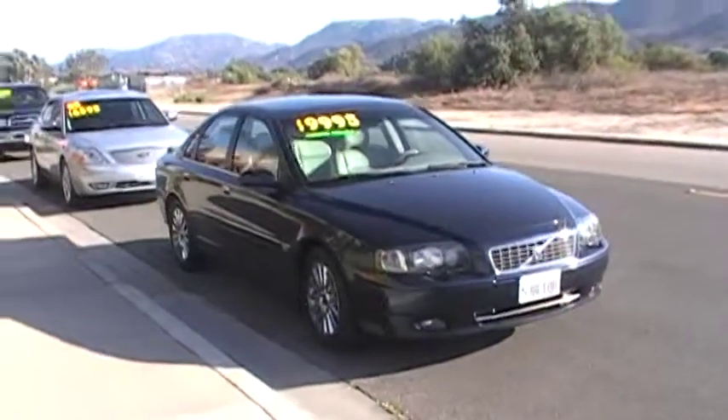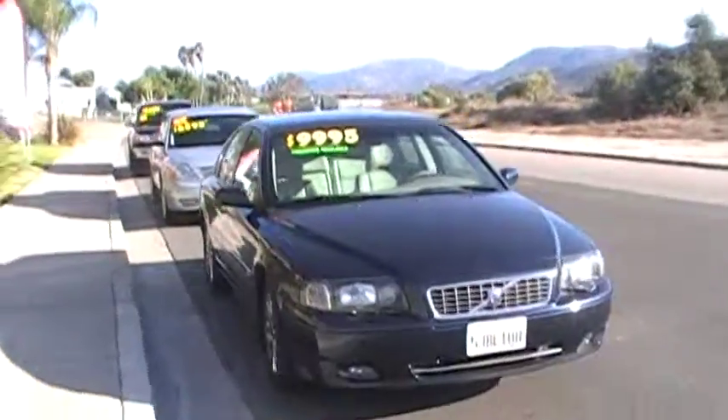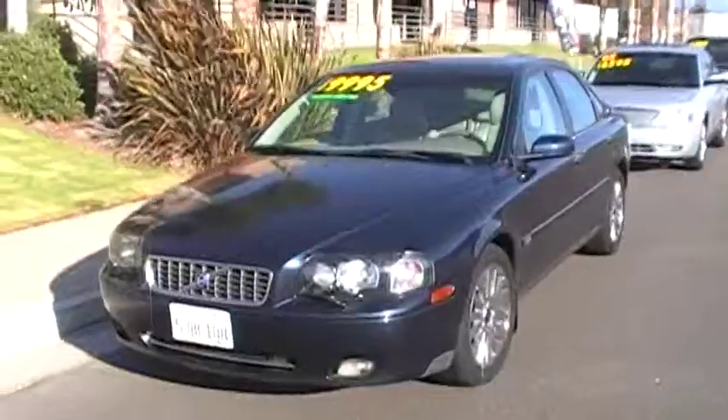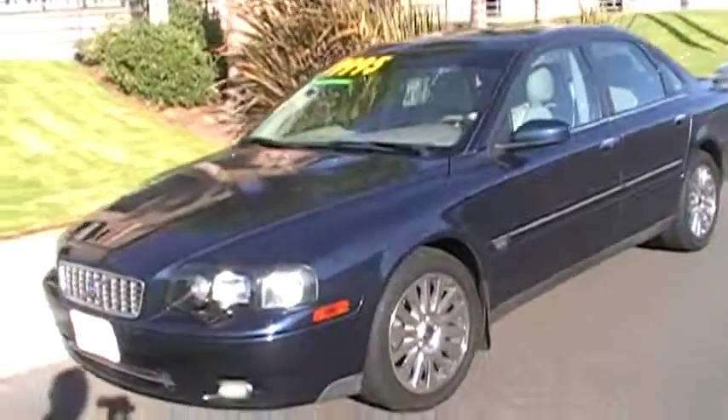What we have here is our Volvo, the T6, and that means it is a Turbo 6 in here.